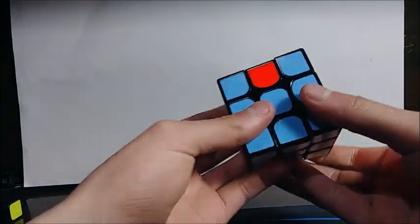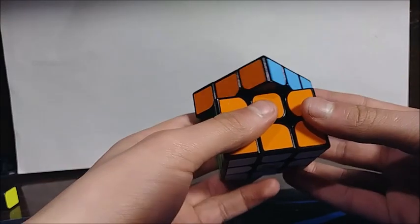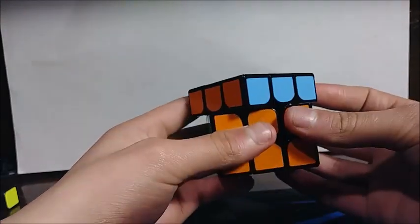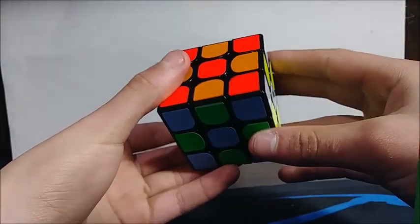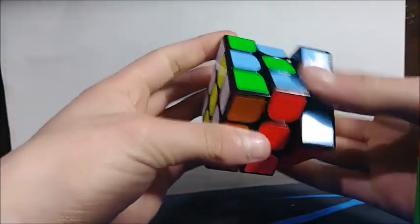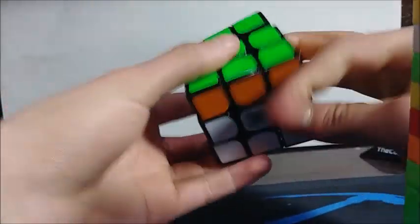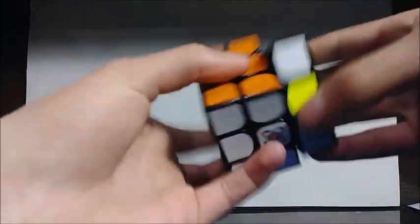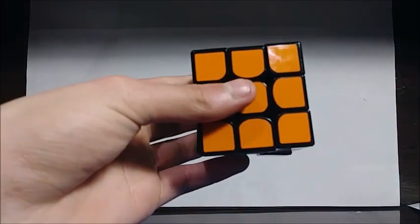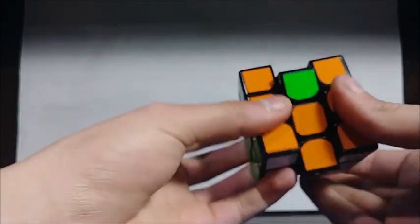Just a heads up if you're considering buying one of these — the $20 option is only available as of today, March 11th. I think they're just clearing out old cubes they had on cubicle.us. Corner cutting is pretty good. I'm not sure about that sky blue color, and the orange does look a bit off. But besides that, the cube is actually performing pretty well. Did I get ripped off? It was like a $26 cube, but it's no longer available on the Cubicle, which is a bit sketchy.